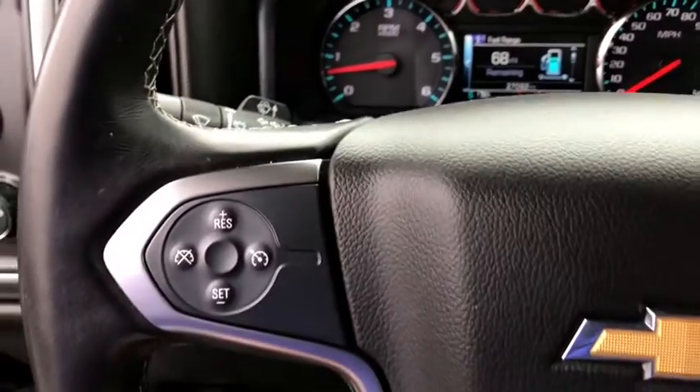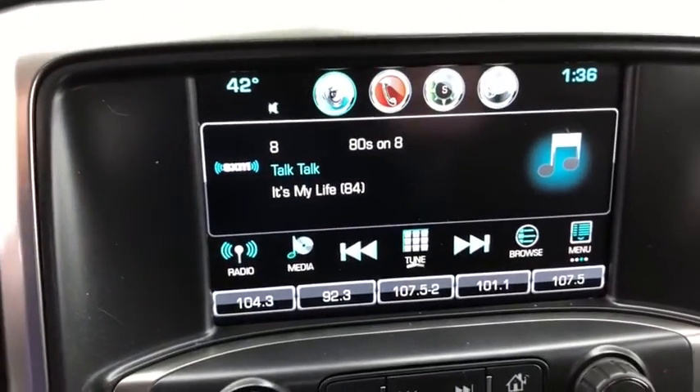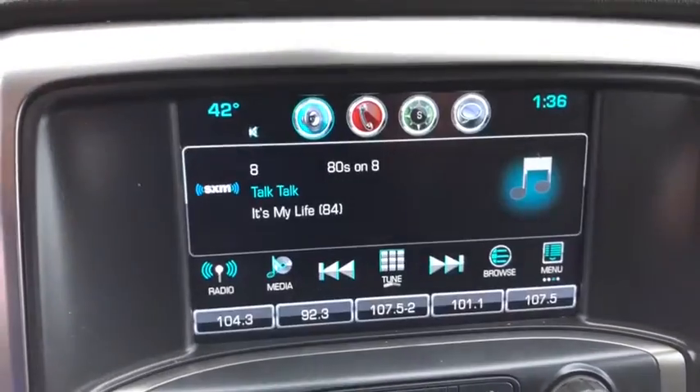Stability control. Steering wheel audio controls. Traction control. Anti-lock braking system. Keyless entry. Backup camera. Bluetooth. Leather-wrapped steering wheel.